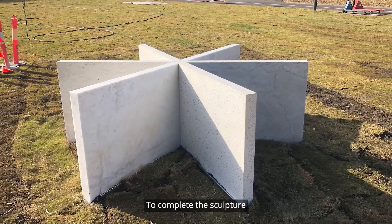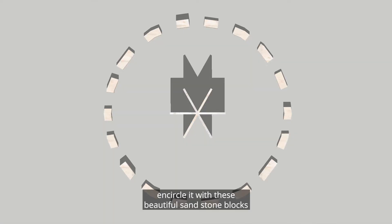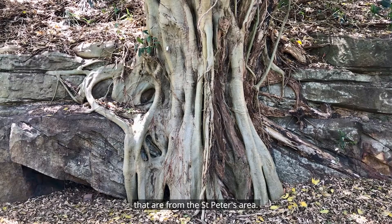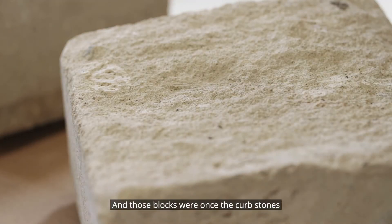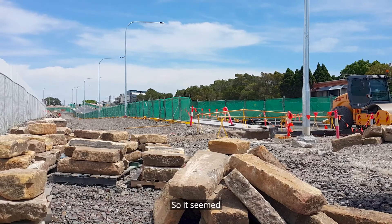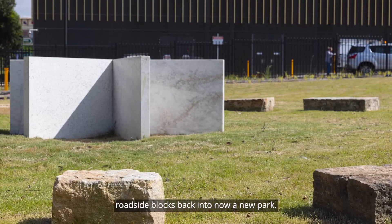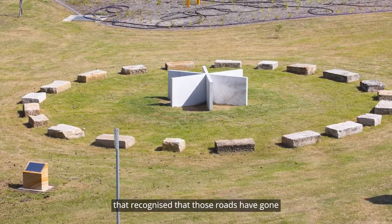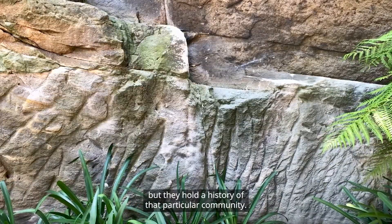To complete the sculpture, my vision was to encircle it with beautiful sandstone blocks from the St. Peter's area. Those blocks were once the kerbstones alongside the roads. It seemed like a good connection to bring those roadside blocks back into a new park that recognises that those roads have gone, but they hold a history of that particular community.